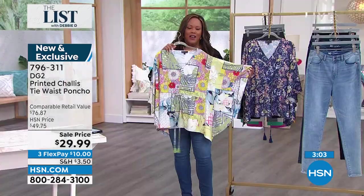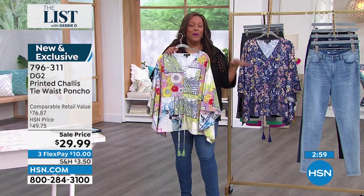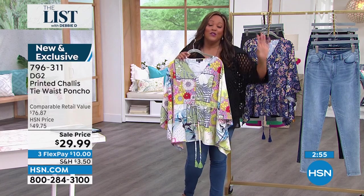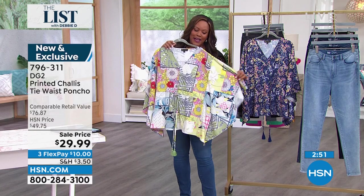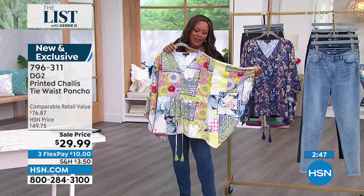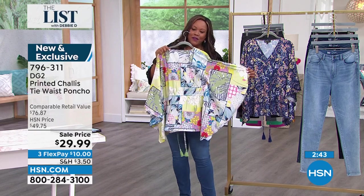It's amazing to be getting these great values on brand new fashions from DG2. And you know what I think is so great about this patchwork? Sometimes patchwork can look a little like you're going to the farm, and there's nothing wrong with that. But this is a very sophisticated, high-end patchwork — it's just eclectic, it's different. I love the different prints — you have flowers, you have your leaves.